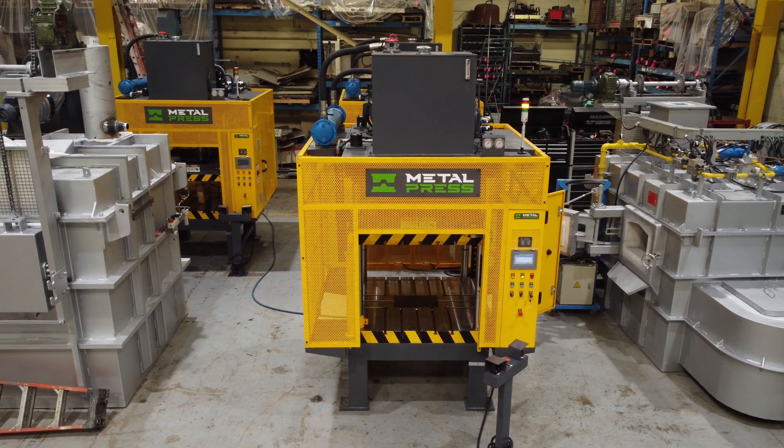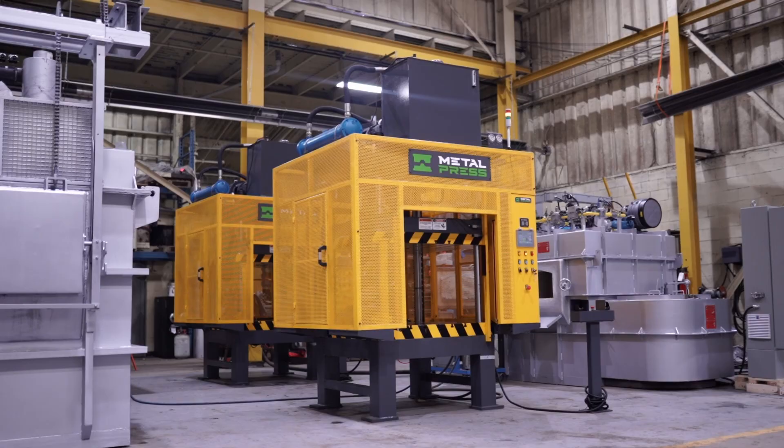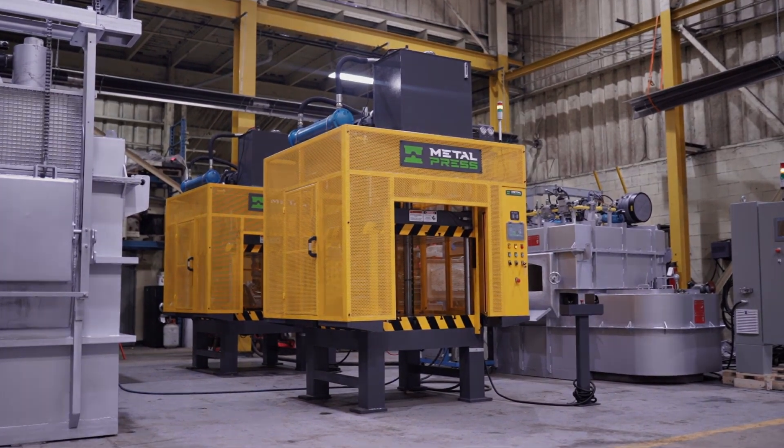So if you're looking for a high performance press that can handle even the toughest materials and applications, choose the hydraulic four post trim press. Contact us today to learn more.